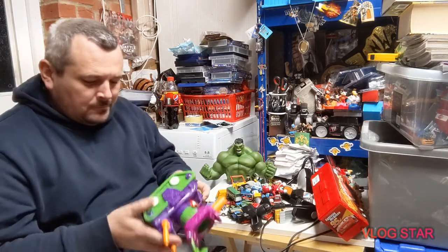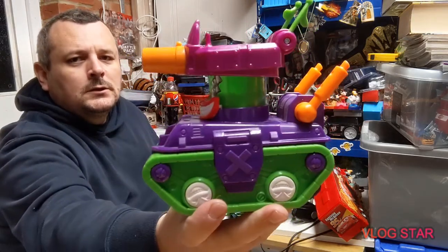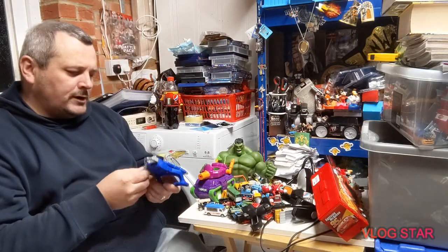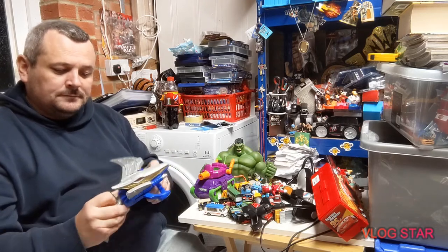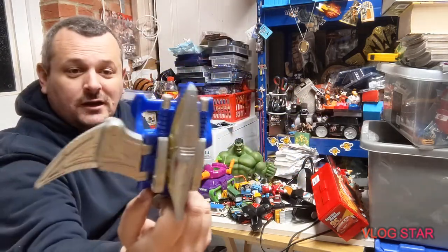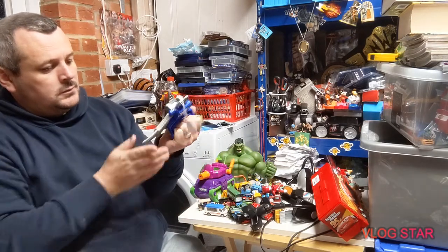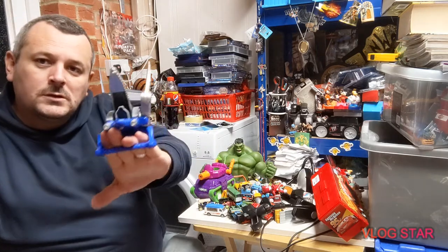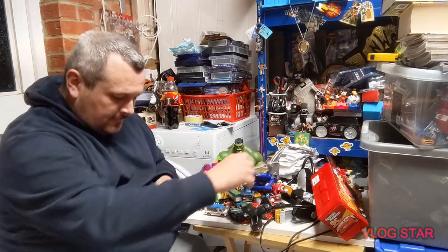Onto some other stuff — picked up the Joker Jeep from the Imaginex line, cost me one pound ninety-five. We picked up this Power Rangers noise maker — it's got a dagger but it does hold one of the figures in there. That cost me one pound fifty.